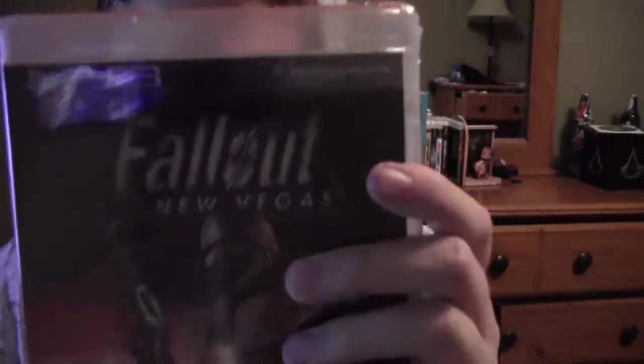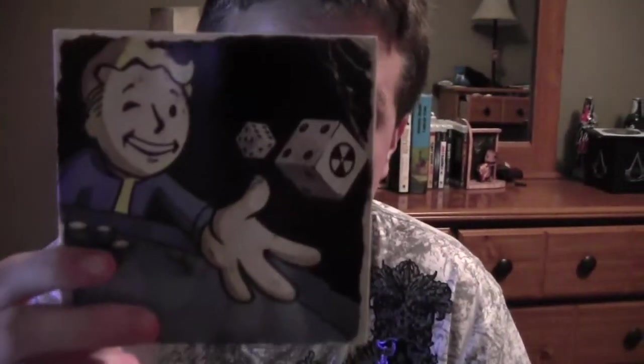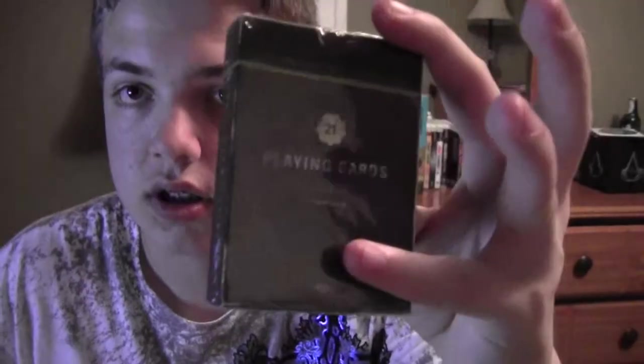Then we got the game itself, and then we got the making-of DVD — the making of Fallout New Vegas. And we also got some playing cards for Fallout New Vegas. That's what the inside looks like, just for people that are curious about it.